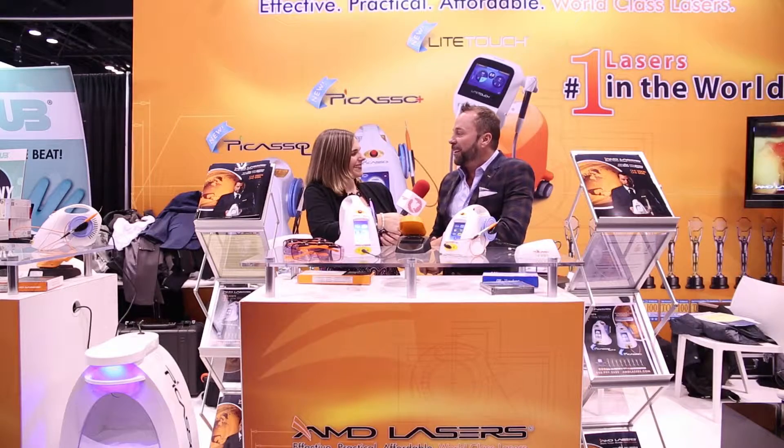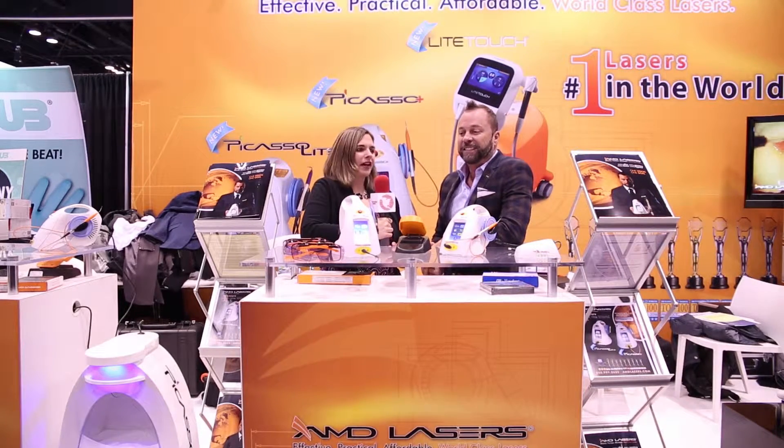It's great, Ali. Good to be here year after year with you. Thank you. Well, you've got to tell us, what's new with AMD Lasers today?